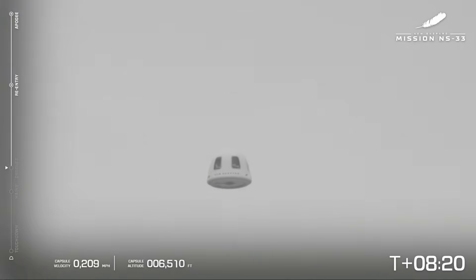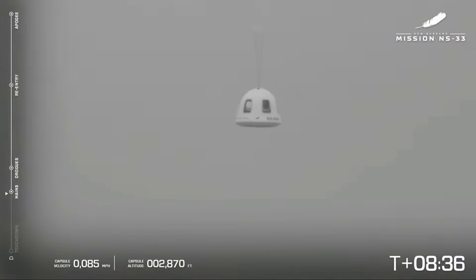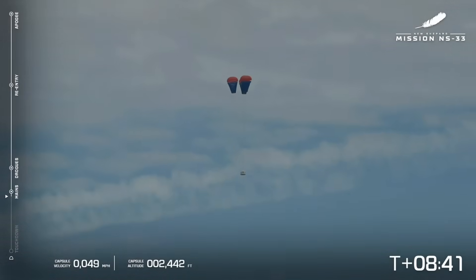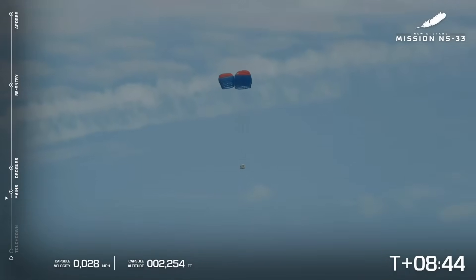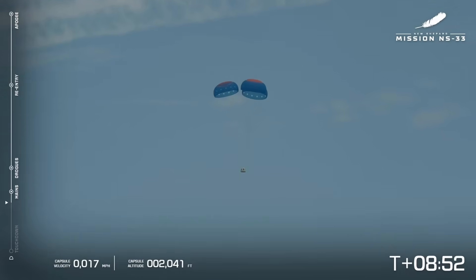Oh my goodness, what a shot! We should be seeing the drogues here shortly — there they are — and the parachutes just after that. The capsule is descending lower than the booster because of its teardrop shape. And there go the parachutes, essential in providing that gentle touchdown for the capsule. It also has a retro thrust system at the base of the capsule, which will make that final touchdown even smoother. Beautiful, beautiful reefed parachutes — what a gorgeous sight to see.